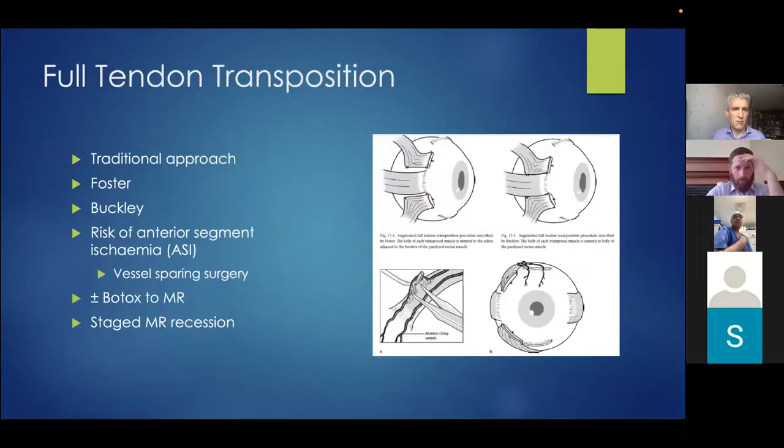If there is no lateral rectus function, transposition surgery is the surgical option of choice. The traditional approach is to disinsert the superior and inferior vertical recti and transpose them laterally towards the lateral rectus. This can be augmented with a Foster or Buckley suture — suturing the muscle belly either to the sclera or to the lateral rectus. With this surgery, there is a risk of anterior segment ischaemia, as each of the recti contains two ciliary arteries supplying blood to the anterior segment. This generally doesn't occur if fewer than three recti are disinserted, and there are vessel-sparing options such as taking only the middle two-thirds of the tendon.